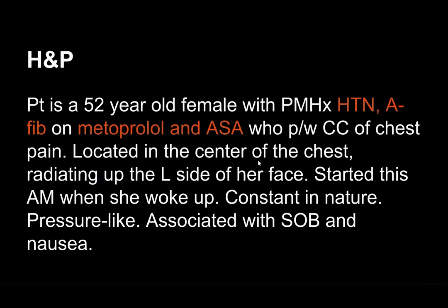So who is the patient? She's a 52-year-old female with a history of AFib and hypertension. She's on metoprolol and aspirin, no other anticoagulation. She's presenting with chest pain located in the center of her chest, radiating up the left side of her face. It started this morning when she woke up — constant, pressure-like, associated with shortness of breath and nausea. She's saying all of the scary words.